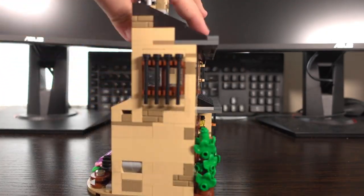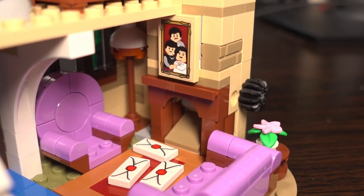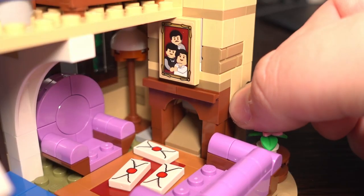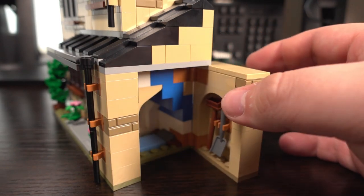Moving around to the back, we can see the interior of the house. One of the play features is the owl mail coming through the fireplace — to do this you insert 1x2 printed tiles into the gap in the wall and turn the clock, and owl mail comes through. We've also got Harry Potter's room under the stairs, which can be accessed from the inside as well as from the side.